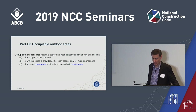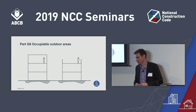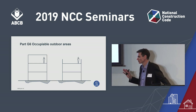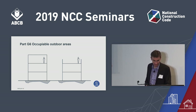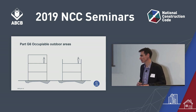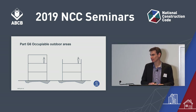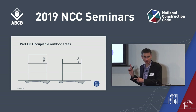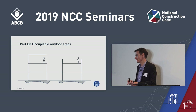So why have we got these new provisions? It's to clarify how parts of the NCC apply. Think of two buildings in section: a three-storey building on the left and a two-storey building on the right — except the right has an occupiable rooftop. For a Class 5–9 building, the one on the left needs a fire-isolated exit stair serving three storeys. The building on the right, that same exit stair connects only two storeys as defined by the NCC — so on the left we need a fire-isolated exit, on the right we don't. Yet both occupants are in very similar predicaments.